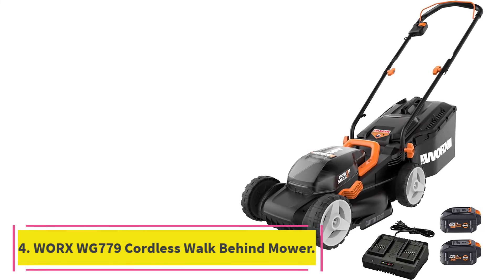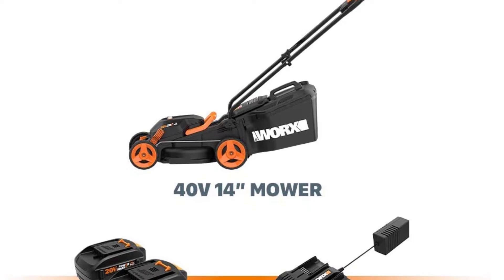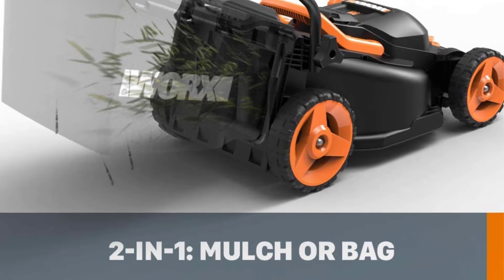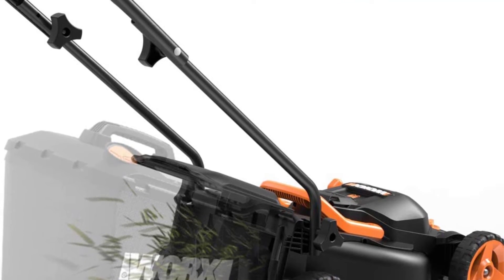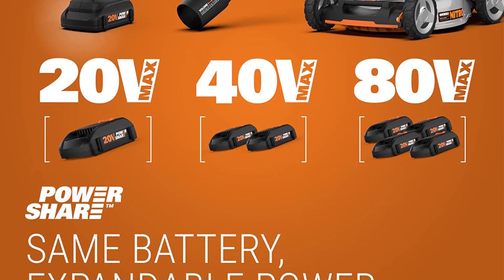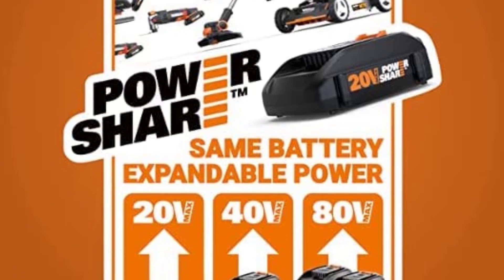At number 4: the WORX WG779 Power Share 40V Cordless Walk Behind Mower. This sleek 14-inch 40V lawn mower with IntelliCut and mulching capabilities is packed with technology and doesn't skimp on power. With two 20V 4.0Ah batteries giving it 40V, you get double the runtime and double the efficiency. IntelliCut is WORX's patented torque technology that lets you dial up the power when you get into thicker grass, then dial it back down to conserve battery when the grass gets easier to manage — a powerful but energy-efficient mower.